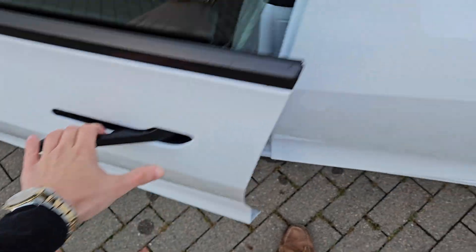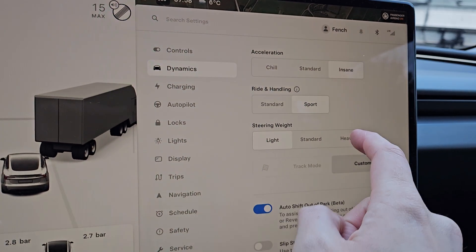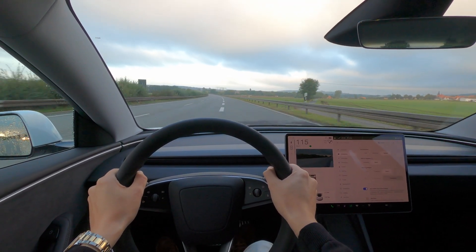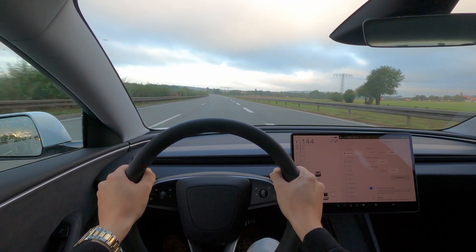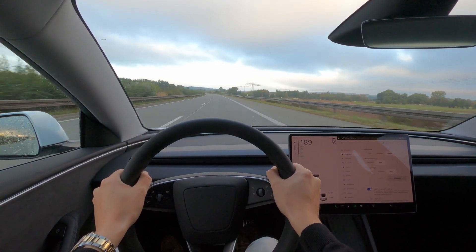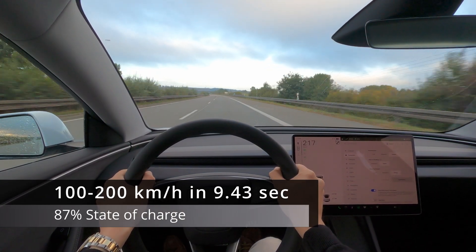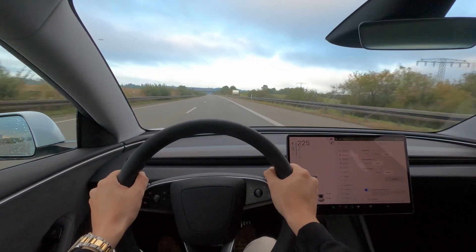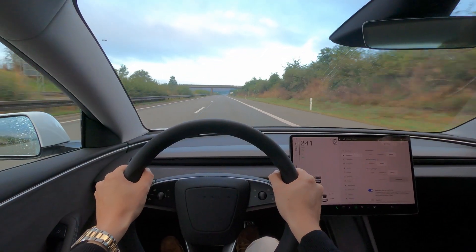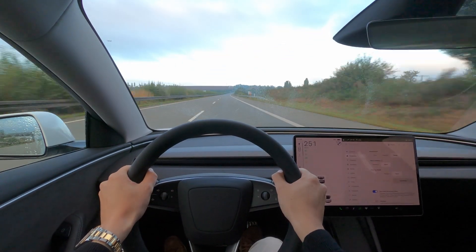The state of charge is at 87%, so let's see how it performs on a 100-200 measurement. Well, that's a bit disappointing. With 9.4 seconds it's roughly half a second slower than my last video. Although I didn't do this run at exactly the same spot, it's still more or less a flat section, and this time we have 10% more charge than last time.